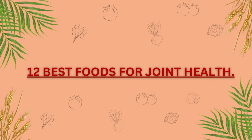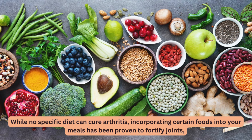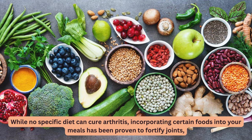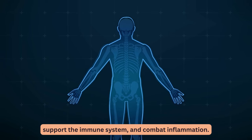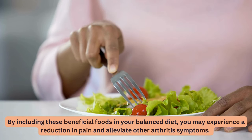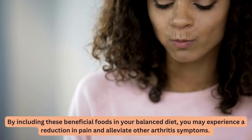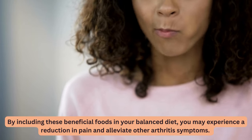12 Best Foods for Joint Health. While no specific diet can cure arthritis, incorporating certain foods into your meals has been proven to fortify joints, support the immune system, and combat inflammation. By including these beneficial foods in your balanced diet, you may experience a reduction in pain and alleviate other arthritis symptoms.